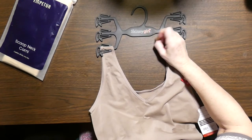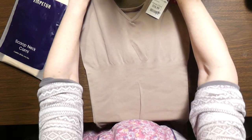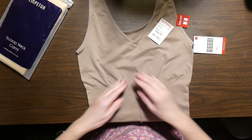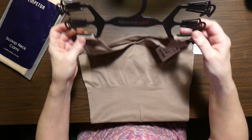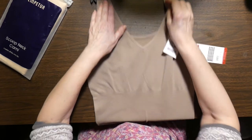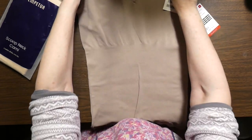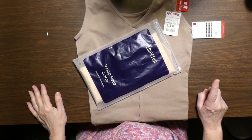I went to TJ Maxx and found a Skinny Girl cami — I got three of these for $16.99, and this does exactly what I want it to do. It has something right under the bust line, sort of like an empire waist, and the straps are so comfortable — you don't have to adjust them. I bought it in a medium first but it wasn't wide enough for my arms, so I went back and got the large. It comes in mauve, white, and black. $16.99, it stays down, it works — at a fraction of the cost.